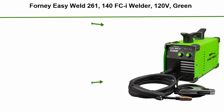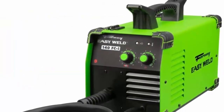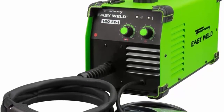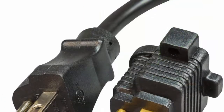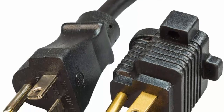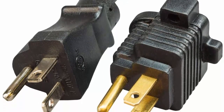Top 2: Forney Easy Weld 261, 140 FCI Welder, 120V, green. Easy to use — 140 FCI MIG machine uses 0.30 flux core wire with infinite voltage and wire feed speed control so you can dial in the perfect weld. Perfect entry-level welder with up to 140-amp output, welds mild steel up to 1/4 inch. Portable and lightweight at 19 pounds, easily carried to any DIY maintenance, repair, metal fabrication, or hobbyist project. Rugged all-metal case, handles 2-pound and 10-pound rolls of wire.